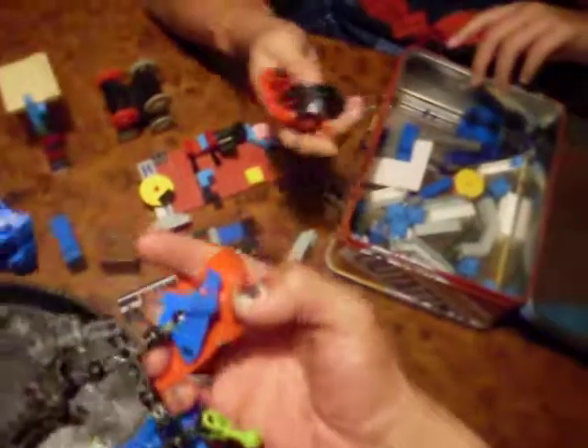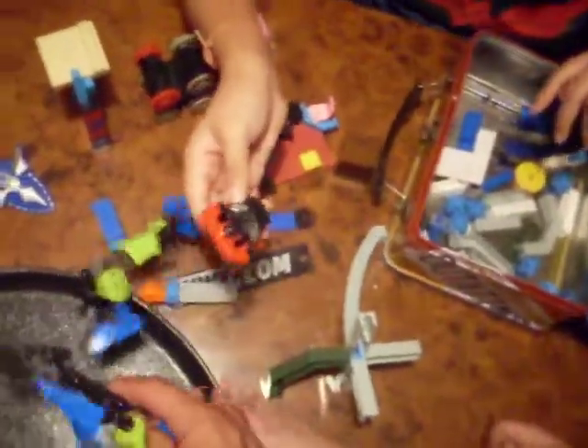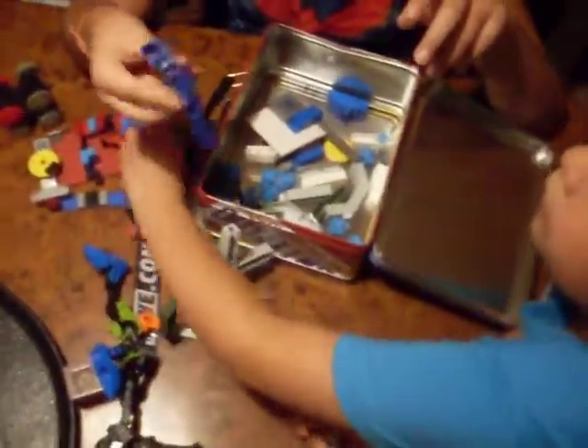Then we have this transformer-type gear. I think this is more than one toy mixed up — like, some of this stuff right here doesn't go with this. This right here doesn't go with it; that goes with that. This right here I think goes with that also. Then we also have another piece of Power Rangers gear. This box is kind of random, actually.